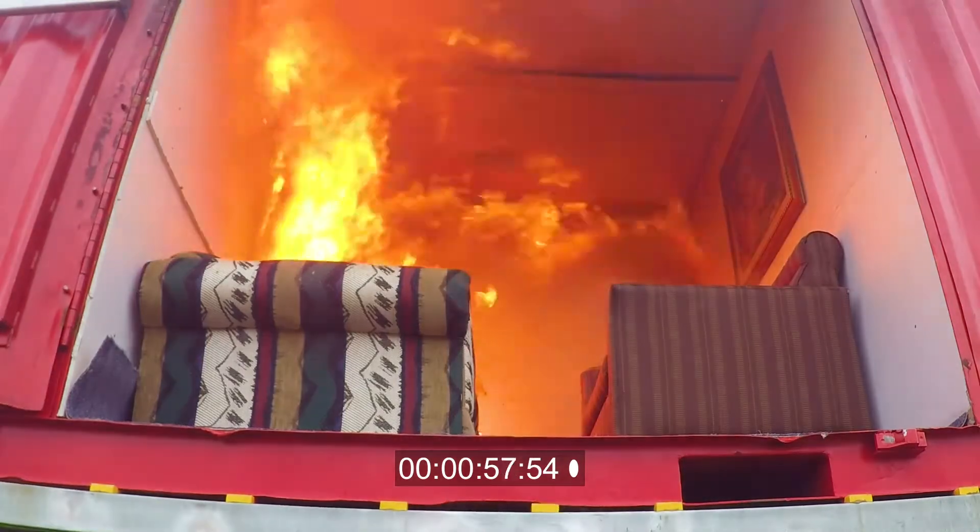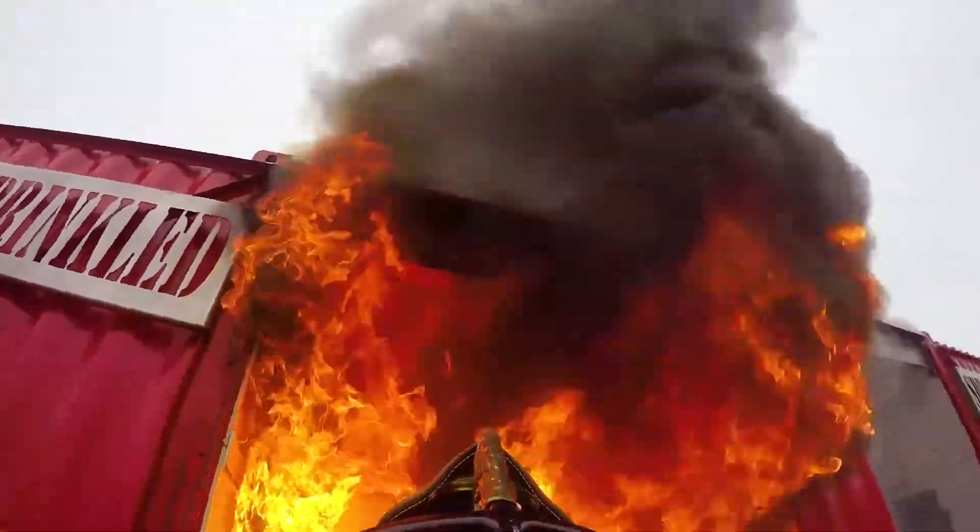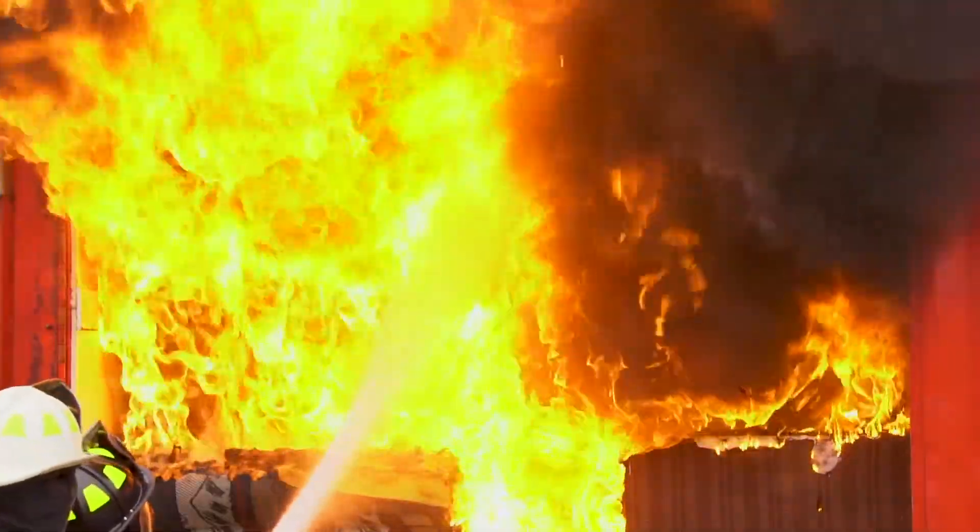83% of our fires are residential. To have an impact of sprinklers reduce those fires would be enormous. I think that just shows the effectiveness of what sprinklers can do. It limits the amount of fire damage in a residence.